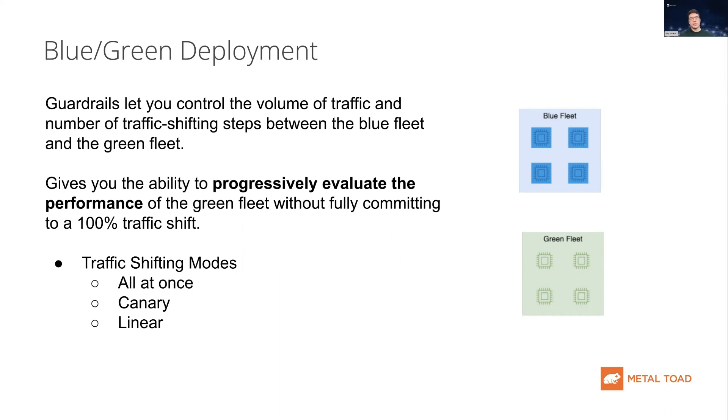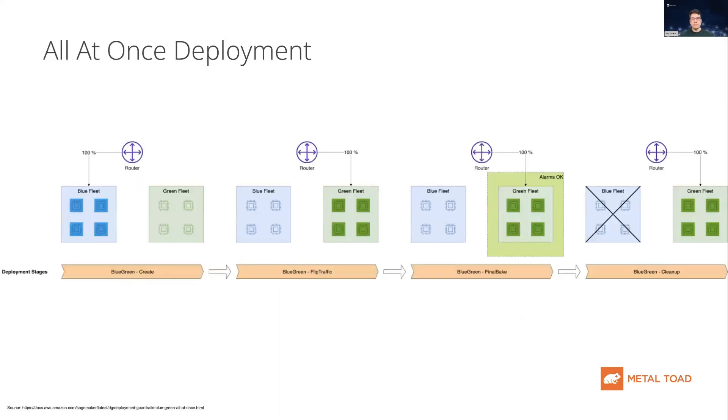This deployment feature in SageMaker comes with different traffic shifting modes and automatic rollback monitoring. The first traffic shifting mode is all-at-once, which shifts all of your traffic to the new model's fleet in a single step. The advantage is that this can greatly minimize the overall update duration. The disadvantage is that this update immediately affects 100% of the traffic on your application. If you want to minimize update time and cost, this is your best option.